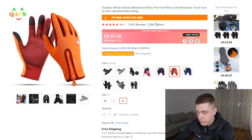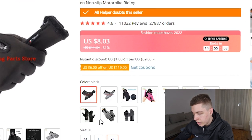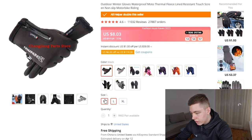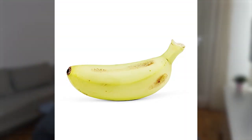On AliExpress, the product has sold around 28,000 units, which is huge, and has 11,000 reviews — so it is a bit more saturated, but it can definitely still work because the market is huge. One pair only costs around $8 on AliExpress with free shipping. They're selling it for $40, which gives you more than a 4x margin — exactly what you want. That means it's going to be pretty easy to stay profitable.